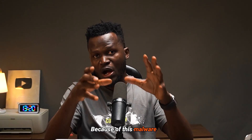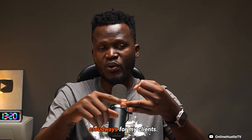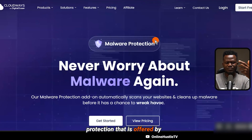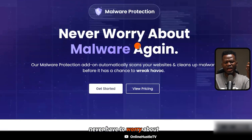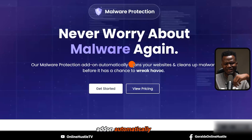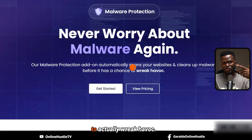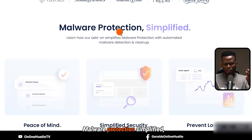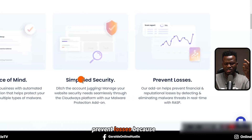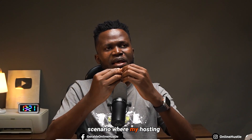Because of this malware problem, which seems to have been institutionalized, that's exactly why I always use Cloudways or recommend Cloudways for my clients. If you click on the first link in my video description, it's going to bring you to the interface you're looking at on my laptop screen right now. You can see this malware protection offered by Cloudways — with this you never have to worry about malware ever again, because they actually prevent it from happening in the first place.